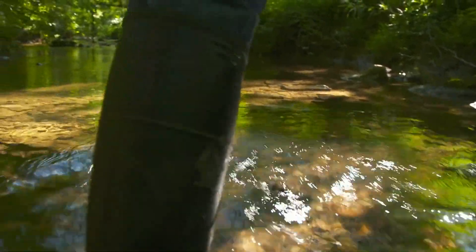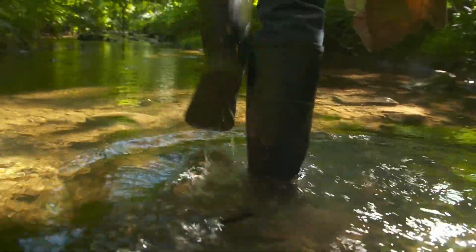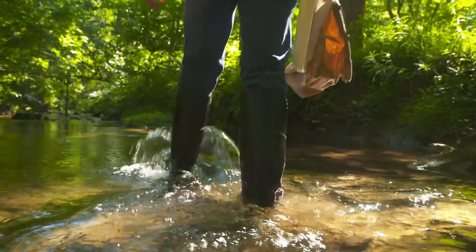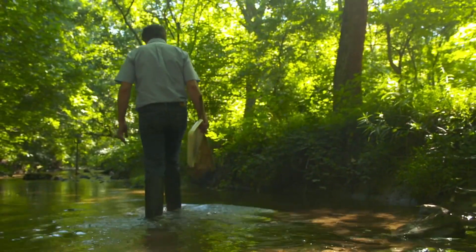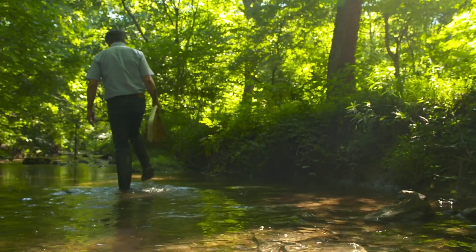An entomologist is a scientist who studies insects — insects on land or insects on water. In my case, I study insects and water. I chose to be an aquatic entomologist as a way of understanding water and watersheds. It's not about the insects for me, but rather they are the tool that I use to understand the stream and tell the scientific story of the stream.